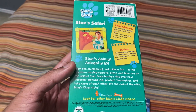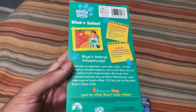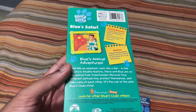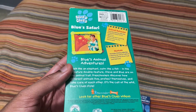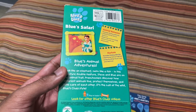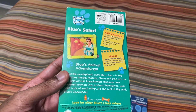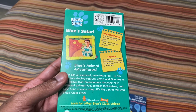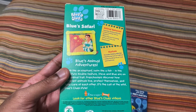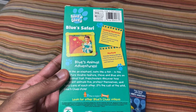Blue's Animal Adventures — walk like an elephant, swim like a fish. In this creature double feature, Steve and Blue are on the animal trail. Preschoolers discover how different animals live, protect themselves, and take care of each other. It's the call of the wild, Blue's Clues style. Animal behavior promotes thinking skills like understanding animal behavior, observing and imitating animal sounds and movements. Nurture promotes thinking skills like identifying animal habitats and understanding visual cues and gestures.